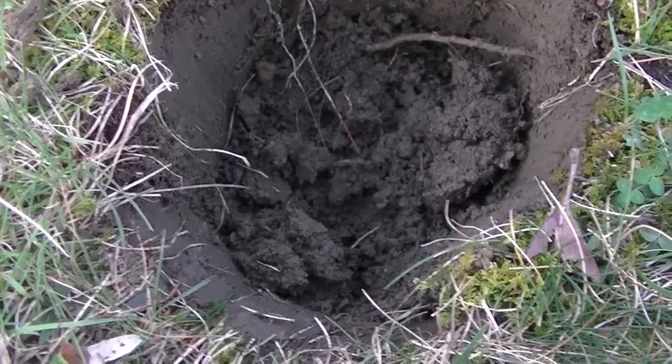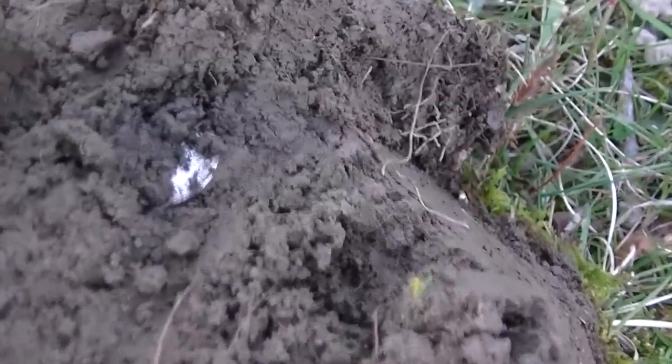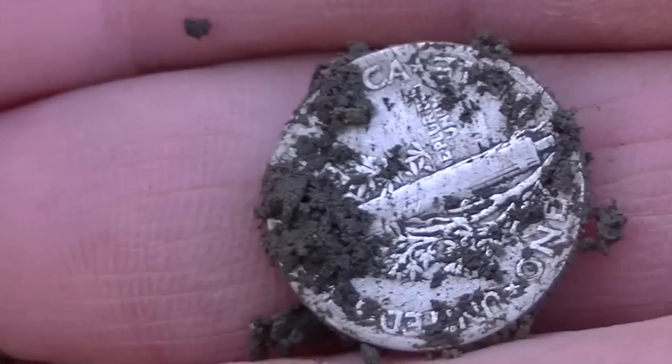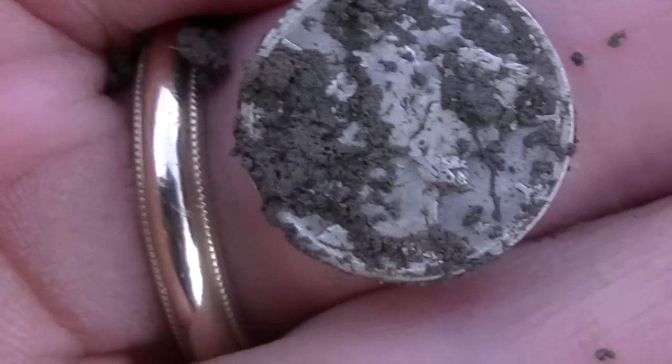John actually picked up an Indian head and wheat cent and a couple other cool pieces, and hit a place on the way home — an abandonment, city property, condemned area. Got a little silver there. It's a Merc. We'll get it cleaned up.